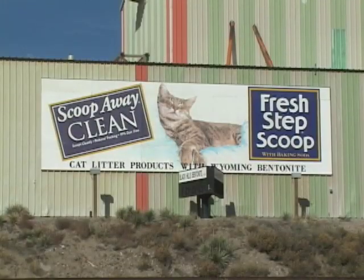If you own a cat, you may well be a bentonite user. Bentonite is a major component of clumping cat litter.